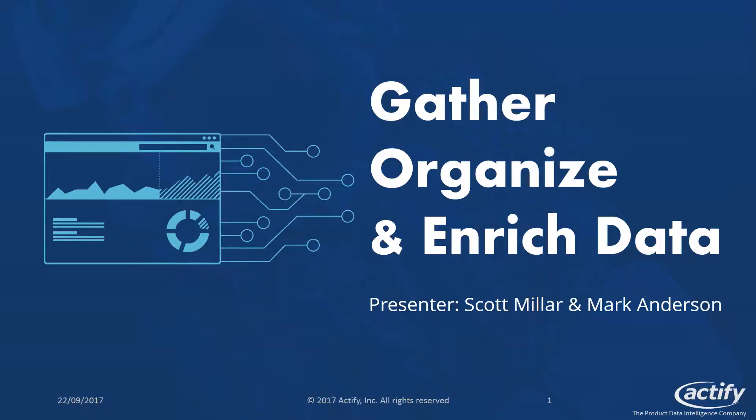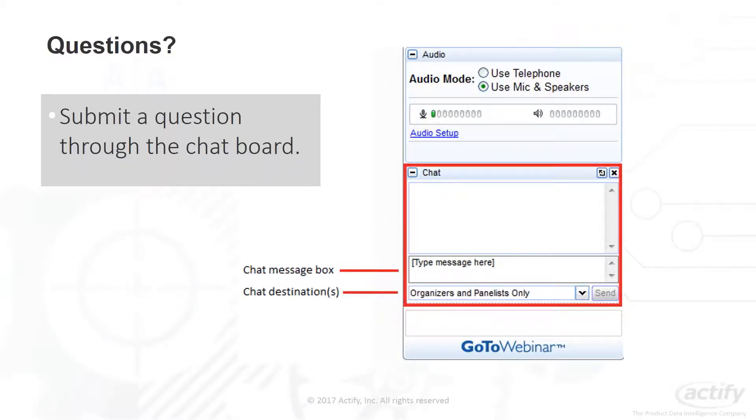Hello, good morning everyone and welcome to Actify's webinar where today we'll be looking at Actify's Central solution, but we'll also be discussing why it's crucial for organizations to make better use of their available data in order to significantly boost performance. I'm your host Scott Miller and we're also joined by Mark Anderson who will be providing a product demonstration. If you have any questions during the webinar, direct them to our chat board and we'll respond during the product demonstration.